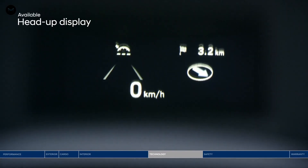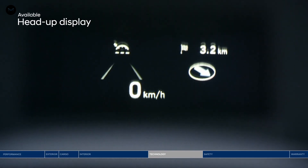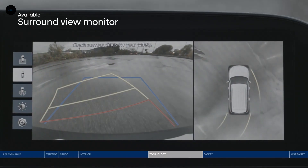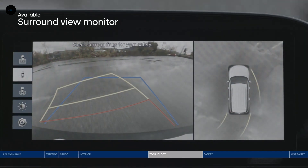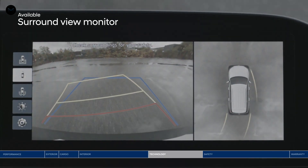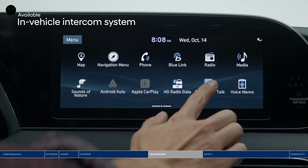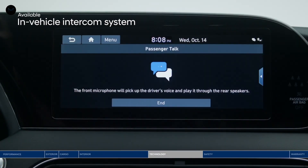Great conveniences include the head-up display for important information, like if someone is in your blind spot, navigation directions and speed, all within your line of sight. The surround view monitor lets you see 360 degrees around you with multiple viewpoints, making it easier to park in tight areas. The Palisade also offers a sophisticated driver talk intercom system, amplifying the driver's voice through the audio system so you don't have to raise your voice to talk with rear seat passengers.